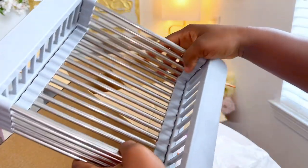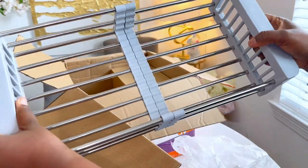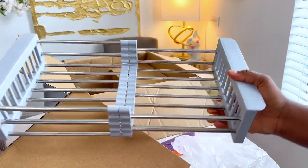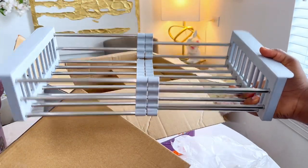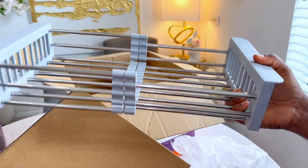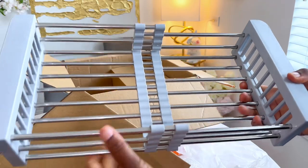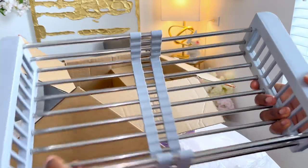I also have this extendable drying rack. It looks a little small but the quality is really, really good — much higher quality than what I already have in my kitchen. I like it.